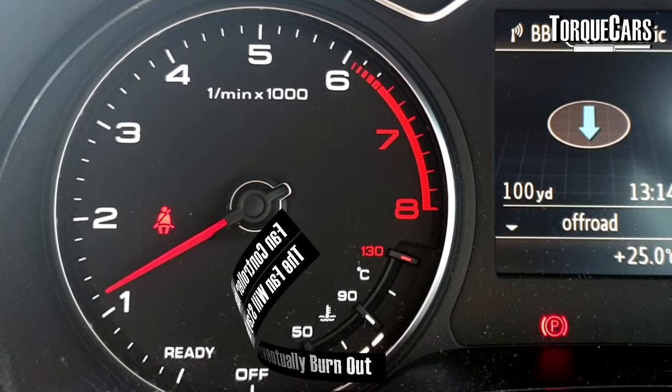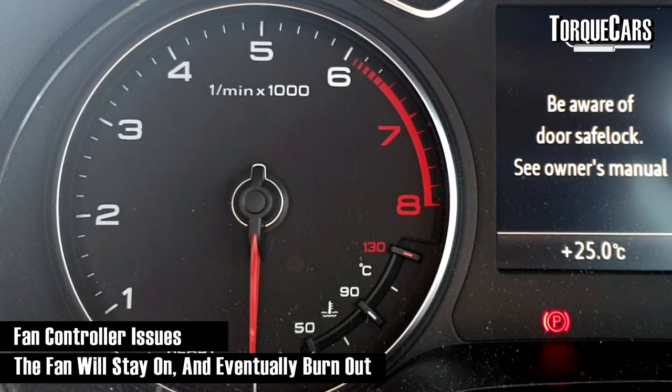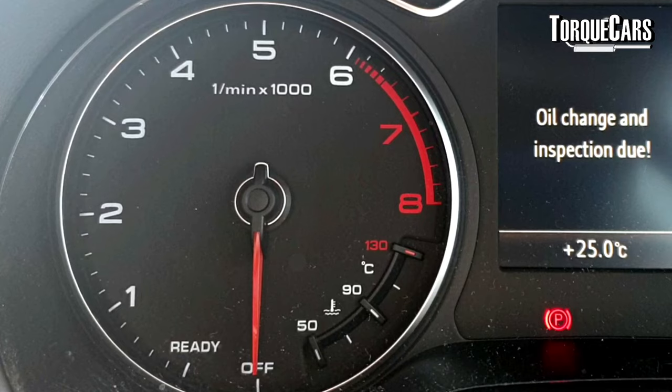There was also a fan controller issue. The fan cools the engine by pulling air through the radiator, and the fault caused the fan to stay on continuously, eventually burning it out. For most journeys you'd probably get away with it, but in the height of summer stuck in traffic without a fan pulling fresh air through the radiator, your engine is going to overheat — and these 2-litre TDI engines do not like being too hot.